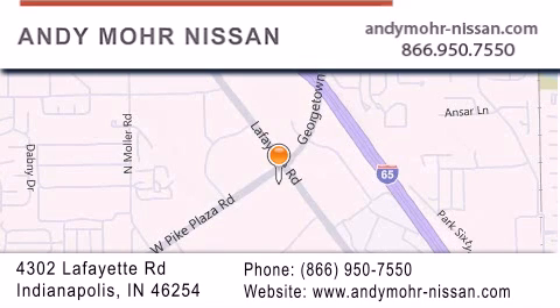Stop by and visit us today at 4302 Lafayette Road in Indianapolis, or see us online at andymoore-nissan.com.